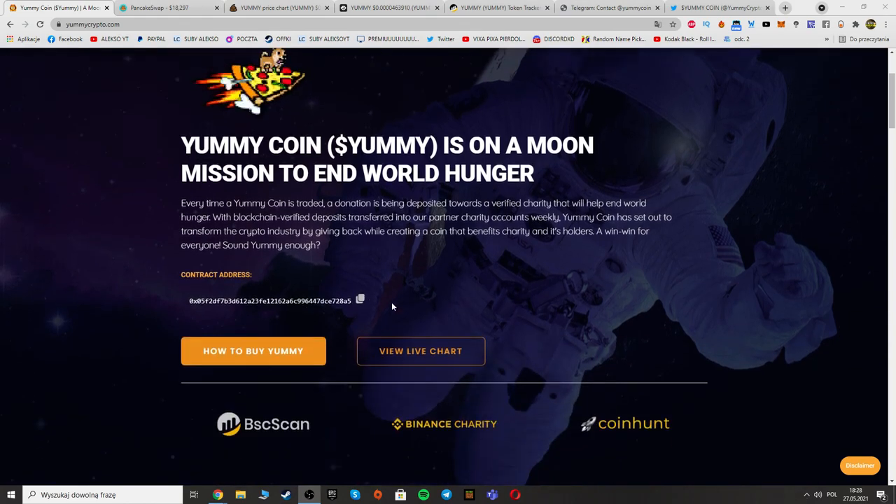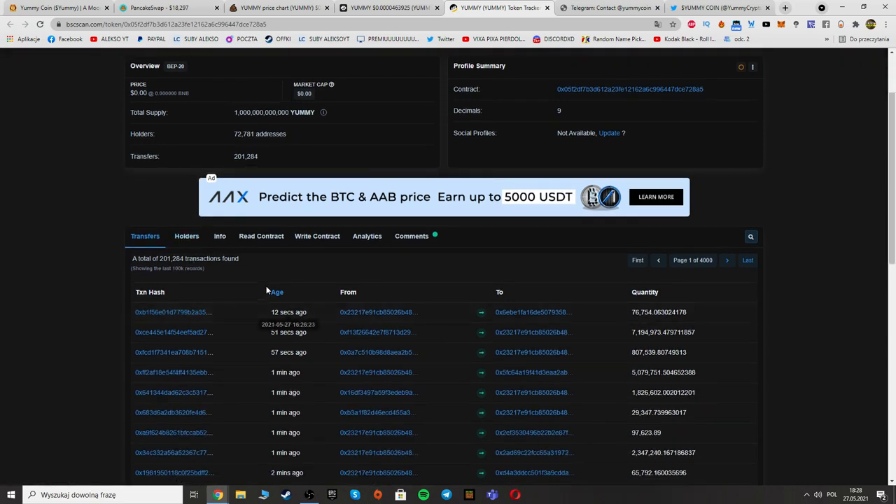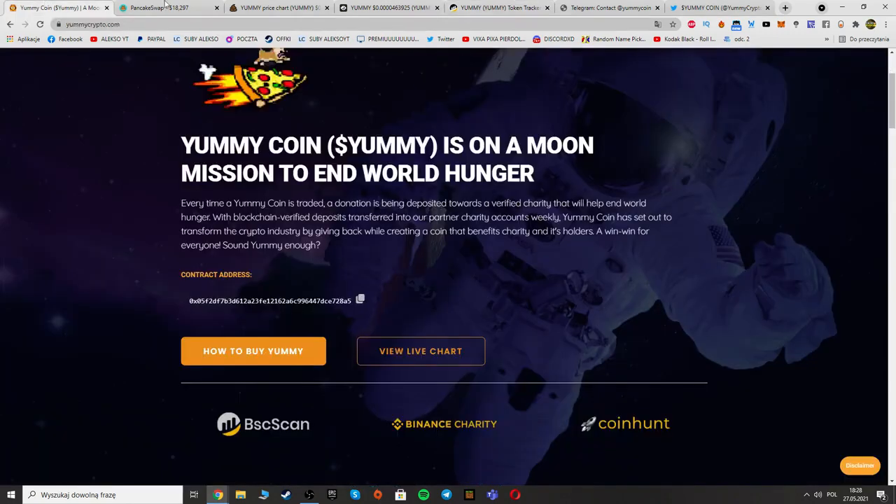Here we can see the contract address, and we can find them on Binance Scan. Here is the contract address — you can see over 72,000 holders, which is a lot. Here you can see the total supply, last transactions, and the Yummy contract address.